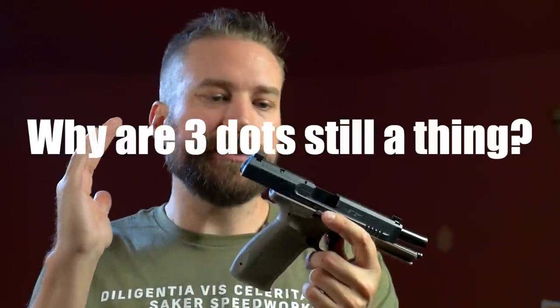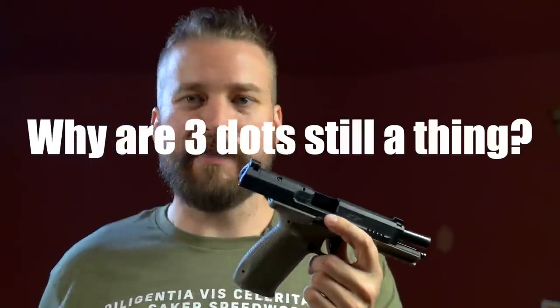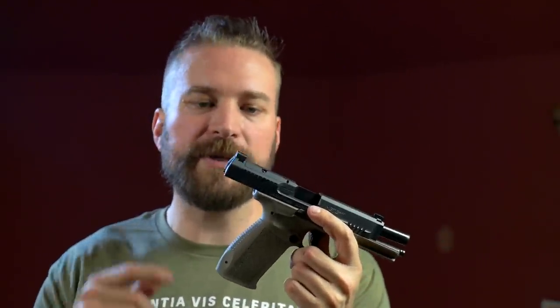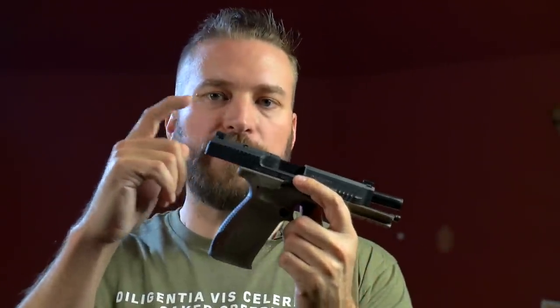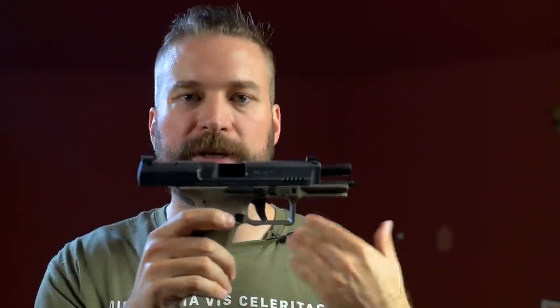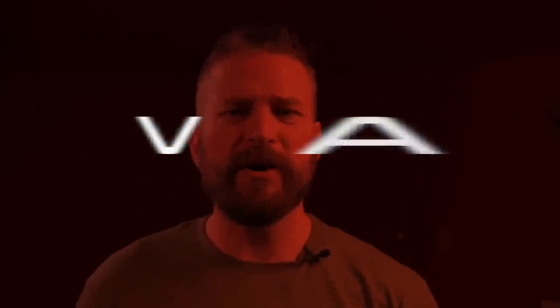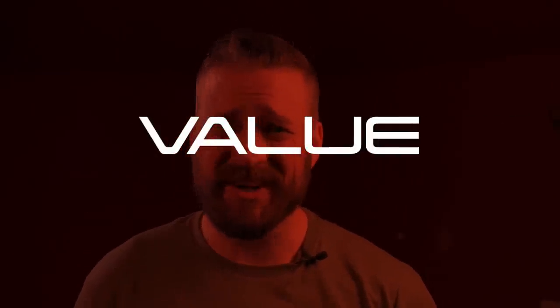Since the optics available for the Mete out of the box use the RMSC footprint — unless you get a Patnic Industries adapter for full-size optics — almost all of them will co-witness with the factory sights, which is a lower-third co-witness. That's what you want. And before we pick a winner, we have to talk about the price tags in the first quarter of 2022.